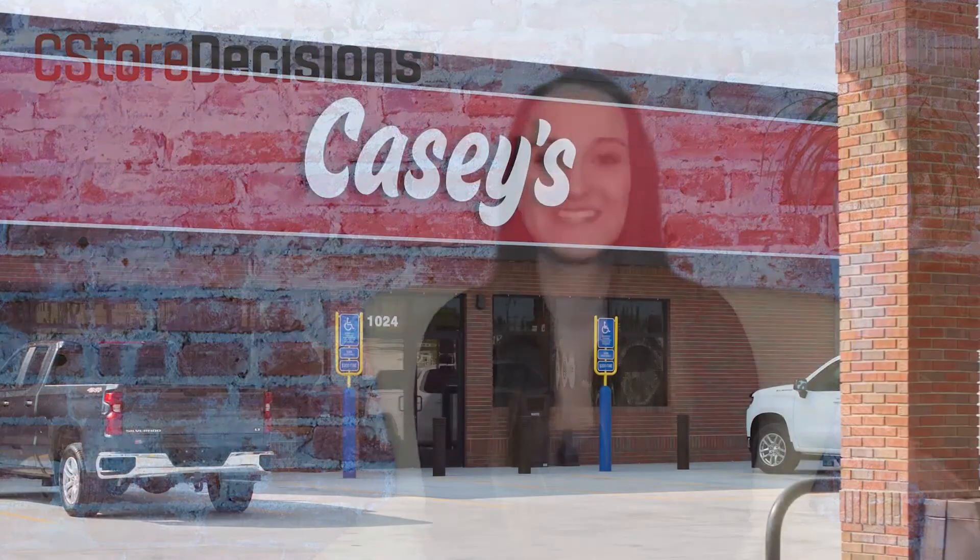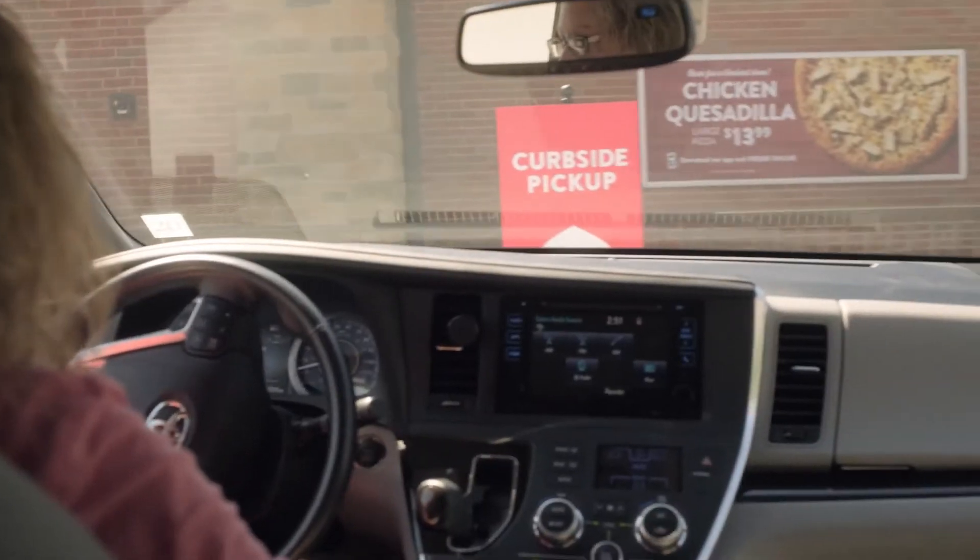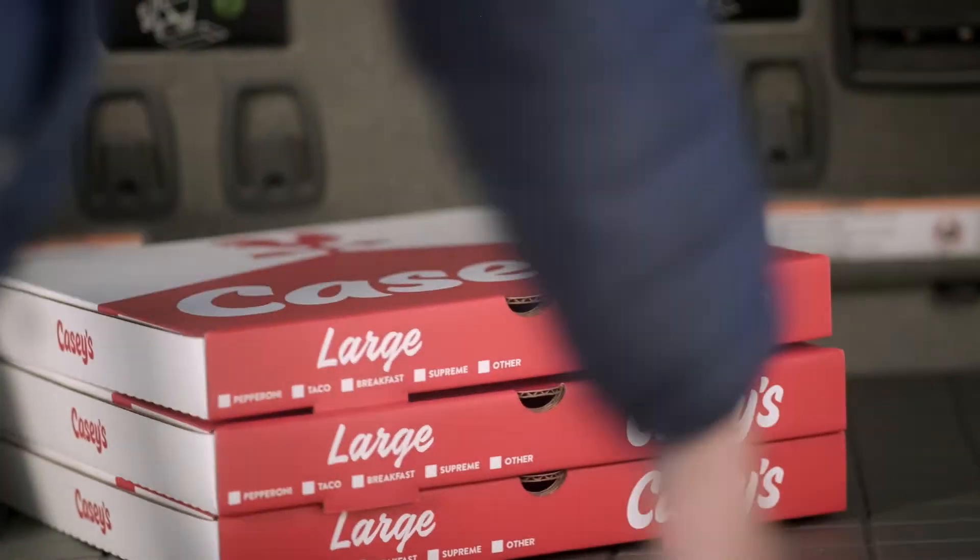Today, I'm here with Megan Alfers, the Vice President of Marketing and Advertising for Casey's. So, Megan, how many convenience stores does Casey's operate today, and in how many states are those stores located?